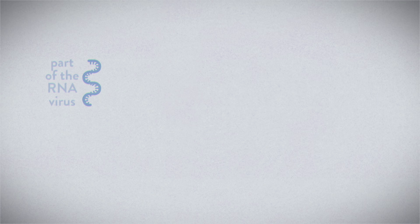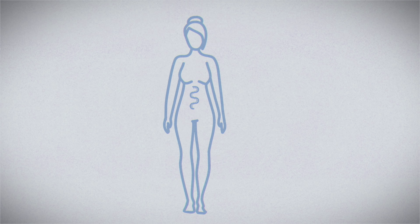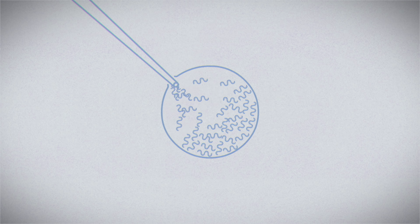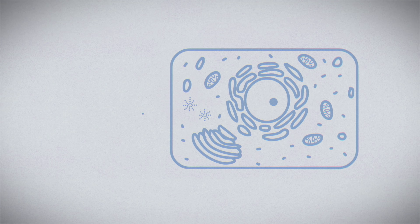First, researchers encode trillions of mRNA molecules with the instructions for a specific viral protein. This part of the virus is harmless by itself, but helpful for training our body's immune response. Then, they inject those molecules into a nanoparticle, roughly a thousand times smaller than the average cell.